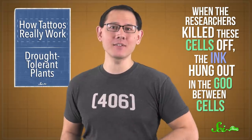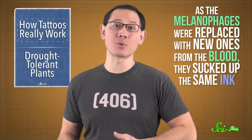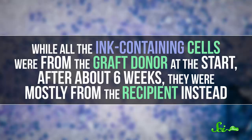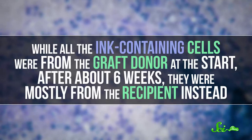When the researchers killed these cells off, the ink hung out in the goo between cells. Then, as the melanophages were replaced with new ones from the blood, they sucked up the same ink. To see if this kind of turnover is normal, they grafted tattooed skin from one mouse to another. And sure enough, while all the ink-containing cells were from the graft donor at the start, after about 6 weeks, they were mostly from the recipient instead.